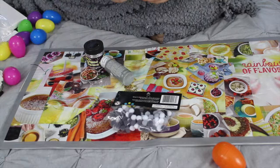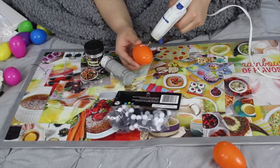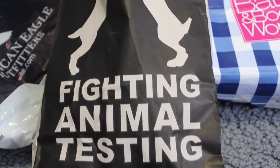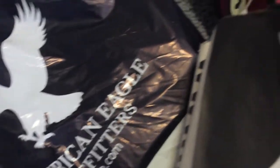On Thursday, get crafty and spend your days doing DIY spring room decor to help brighten up your room. If you have some extra cash to spend on Friday, you could take a road trip into the city and go shopping with your friends.